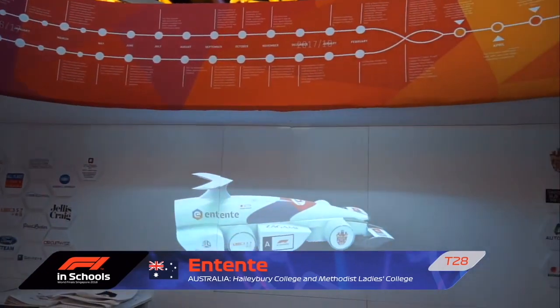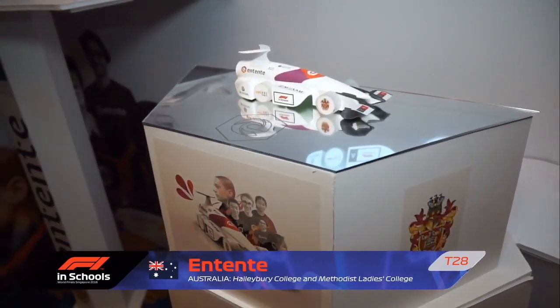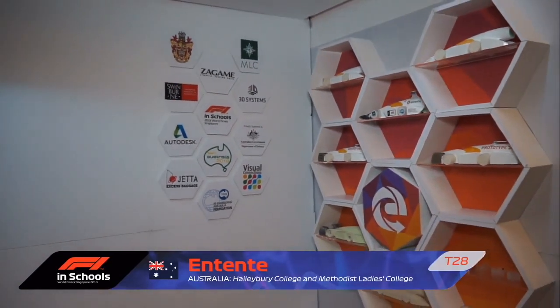The Entente team wanted their pit display to show their journey — two teams that started as rivals competing against each other, and have now formed a collaboration. The display shows both teams through states and nationals and how they've formed a stronger team for Worlds. It's much more fun now you're aligned with each other.